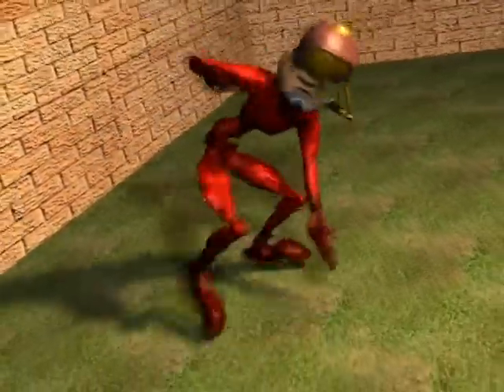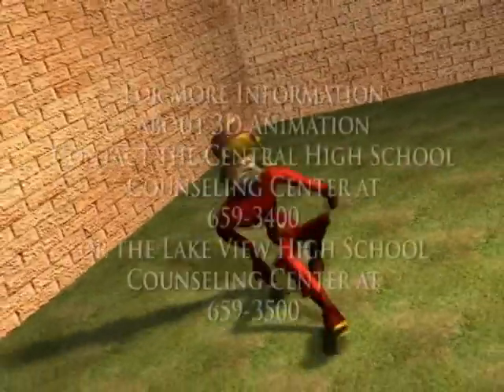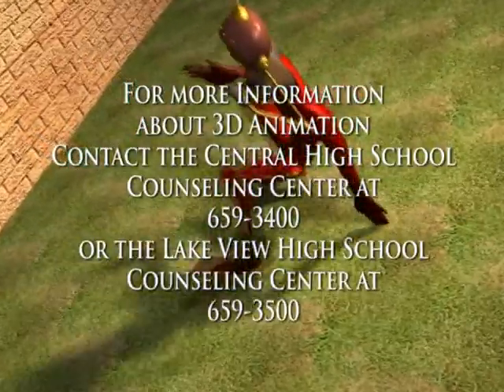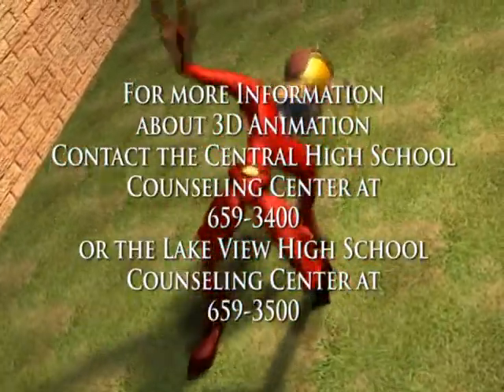If you have any questions about the SAISD 3D animation program, please contact the Central or Lakeview High School Counseling Center for more information.